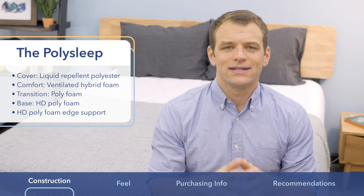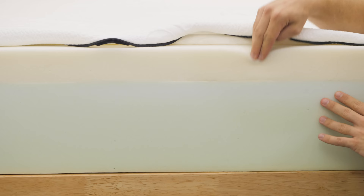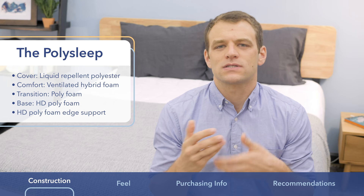Starting with the PolySleep, the cover of the mattress is a polyester. It is liquid repellent, but other than that, there's nothing really to write home about in terms of differentiating it from other mattresses on the market. The comfort layer just below the cover is what they call a hybrid foam — it's a type of polyfoam. It's pretty soft so you're going to sink right into it. There is some pretty quick response to pressure, so you're going to get decent mobility and won't feel stuck in that layer. It also has holes in the top to help with breathability and help you sleep a little bit cooler.